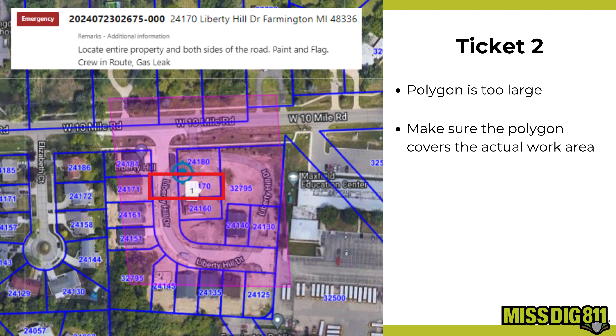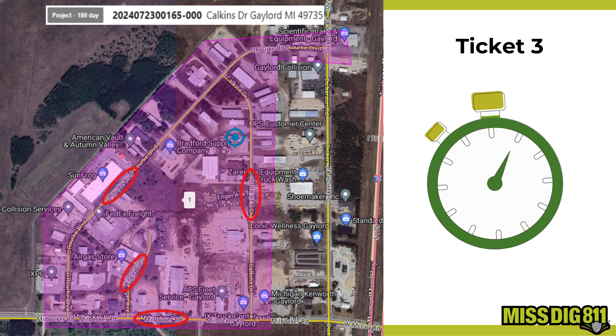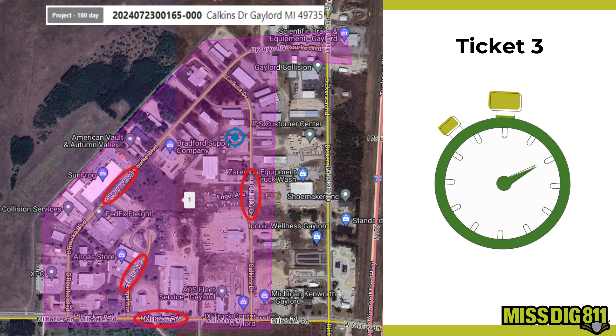In this bad ticket example, the polygon is too large, covering areas that aren't part of the work location. This can lead to unnecessary notifications to facility owners and confusion because the polygon doesn't match the information in the street field. Make sure your polygon only covers the actual work area.